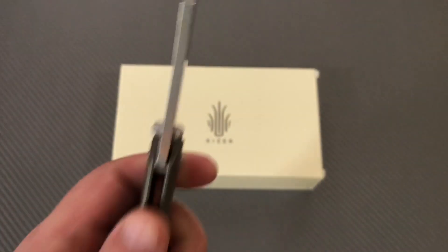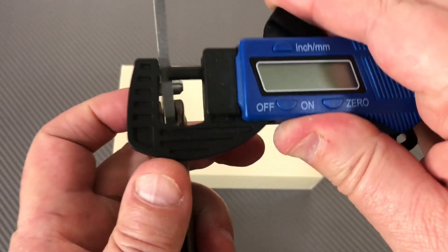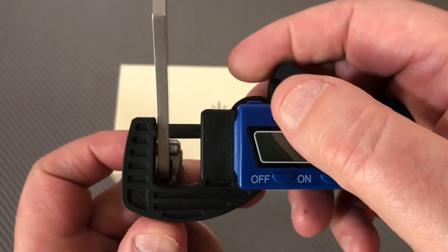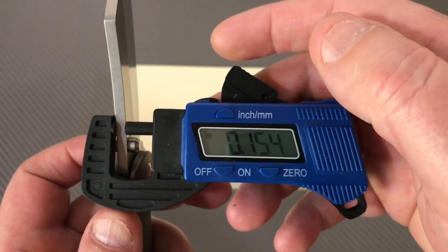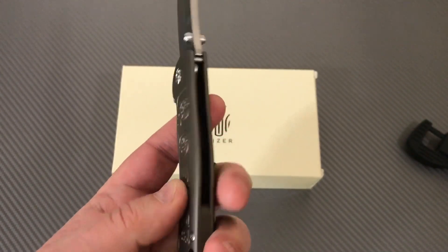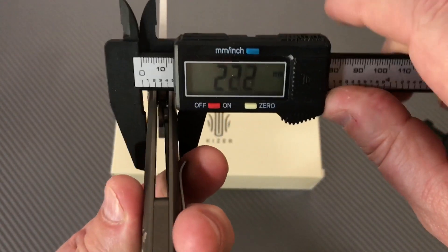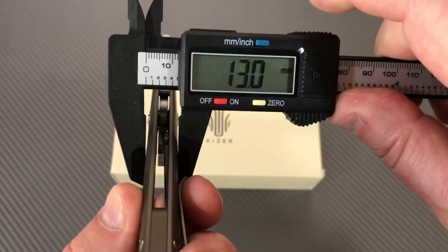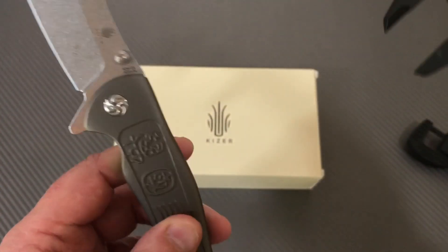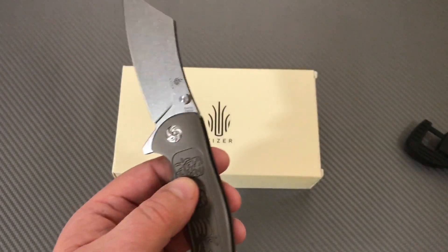It's some pretty good blade stock on here — probably four millimeters. Yep, right on — which is 0.155 of an inch. Let's check out the handle thickness; it doesn't seem super thick. Thirteen millimeters — 0.51 inches — so that's about standard.